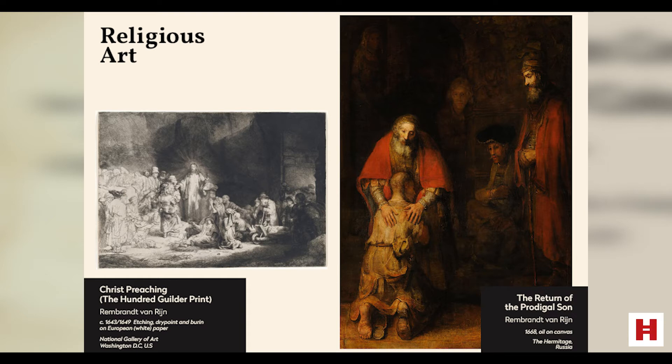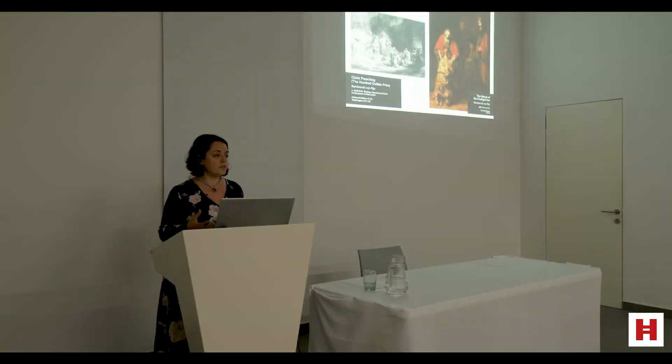Narrative scenes from the Bible — for example, here on the right you can see the Return of the Prodigal Son by Rembrandt — appeared especially in book illustration and printmaking. Here you can see one of Rembrandt's most famous prints, the Christ Preaching, also known as the Hundred Guilder Print, because it cost that much and was one of the most expensive prints to buy during the period. Paintings with a moral message were still popular among private collectors.